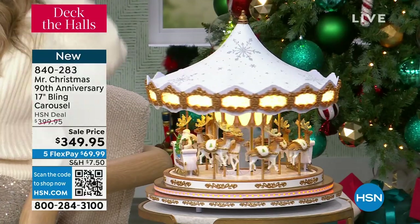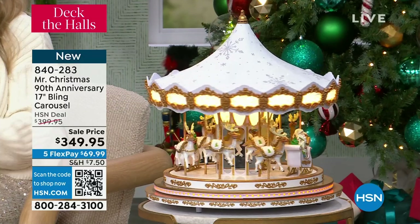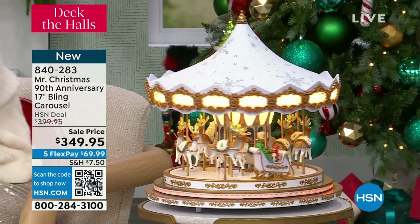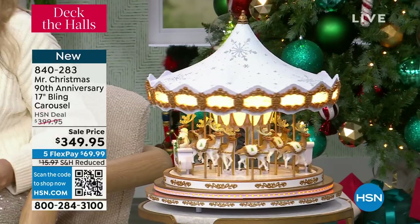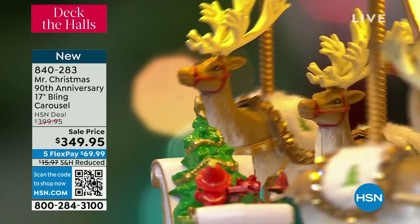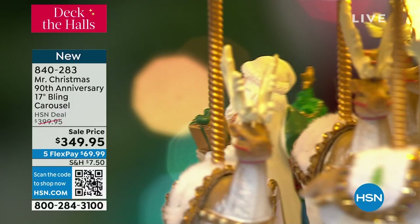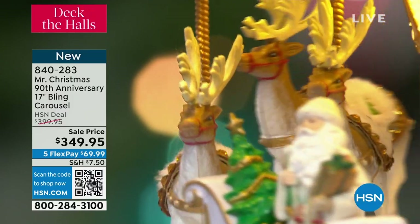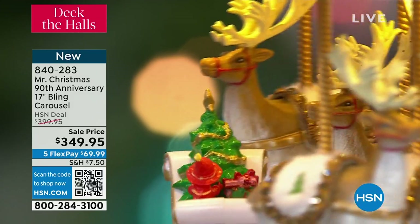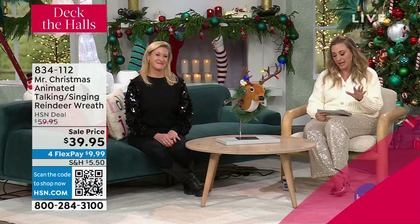The price just dropped right before our show. The item number is 840-283. Before my show it had VIP pricing because it was $400 or more, but they just took $50 off for my show. So we're doing five months to pay it off, but it's such a low price at $69.99. There's a magical story we're going to talk about when we get to that, but let's introduce our special guests.